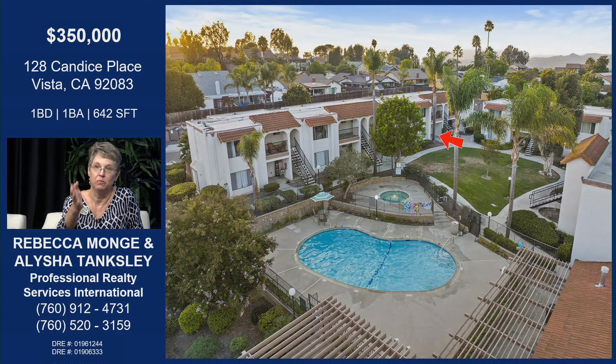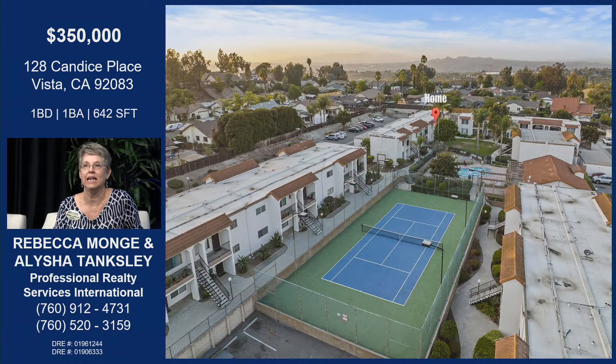You can see it's got the pool and the jacuzzi. You're not right in front of them, but you're really close — so you don't hear the noise but you get the benefit. It's got great tennis courts, a laundry room, and a rec center. It has a low HOA of $381, which includes the water, the trash, and all of the maintenance. Really fantastic.